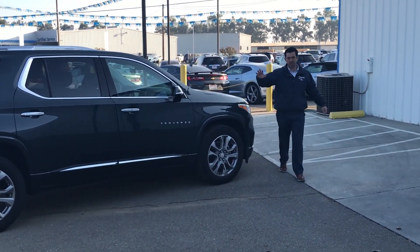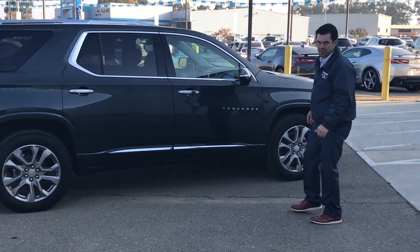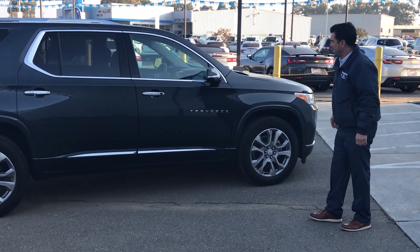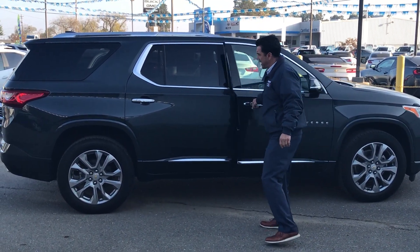Chevy Lowe's here. Talk to Chevrolet. Hey, I got a 2019 Chevy Traverse Premier. This one here's got seats — a comfortable seven passengers.